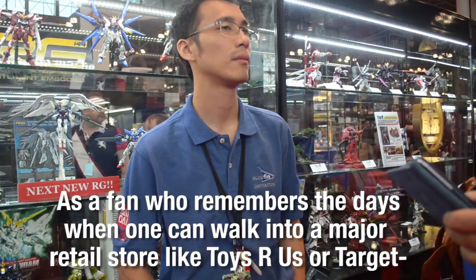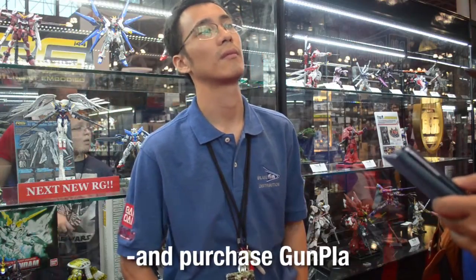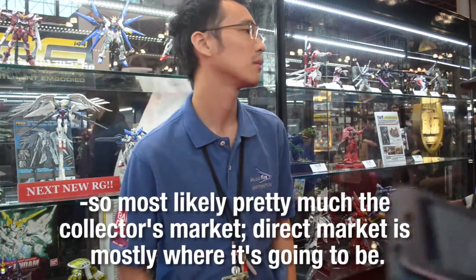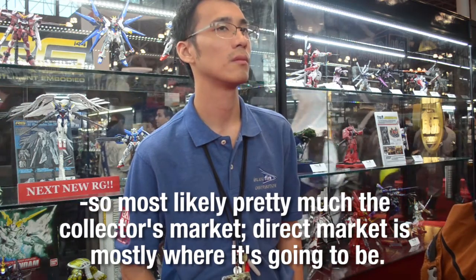As a fan who remembers the days when one could walk into a major retail store like Toys R Us or Target and purchase Gunpla, how close do you think we are to getting that again? The thing with hobby model products is that they're not for mass market like Target or Walmart — they're really intended for stores that don't have restrictions on price point or packaging modifications. So the stores we're supplying are more specialty: comic, anime, gift, or like Hastings and Barnes & Noble, where we don't have to completely change the packaging. So it's mostly the collector's and direct market.